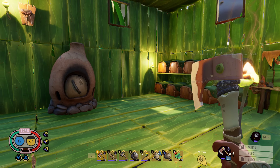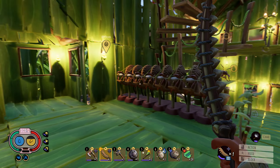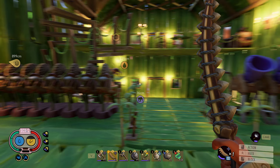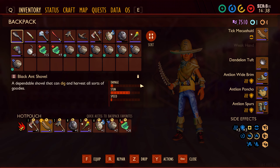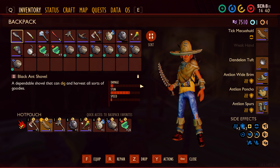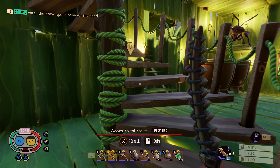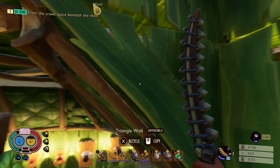I think we got everything we need. We got some food, we got water, we got bandages. I ended up crafting this tick sword here. This is pretty sweet — it does a lot of damage guys, it's pretty good. And we also got the black ox crossbow guys as well. So yeah, I think we are just going to head straight over there and see what we can find.